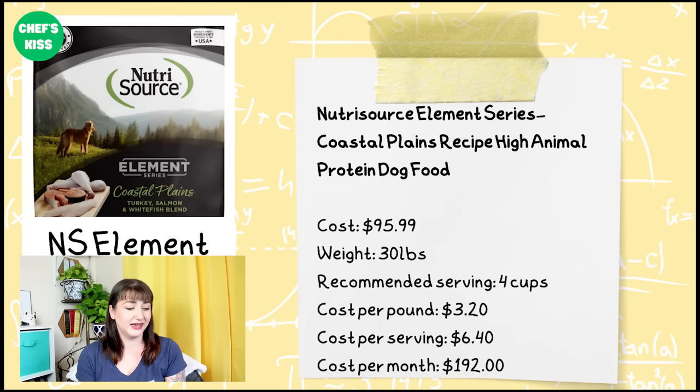This is the NutriSource Element Series Coastal Plains recipe — a high animal protein food. It comes in a 30-pound bag and costs about $95.99, with a recommended serving size of four cups. That means the cost per pound is $3.20, cost per serving is $6.40, and the overall cost per month for a 100-pound dog would be $192.